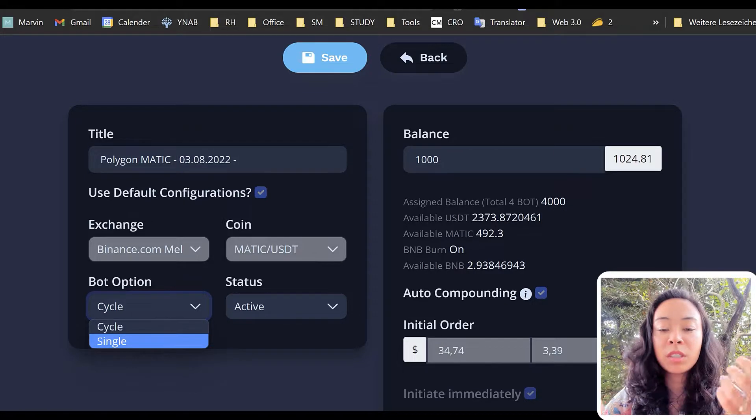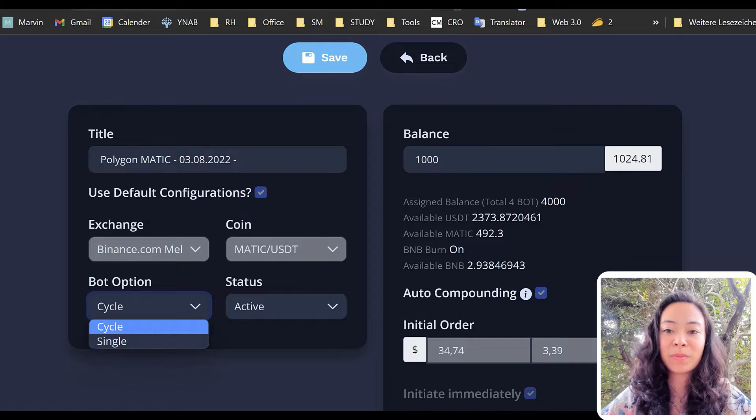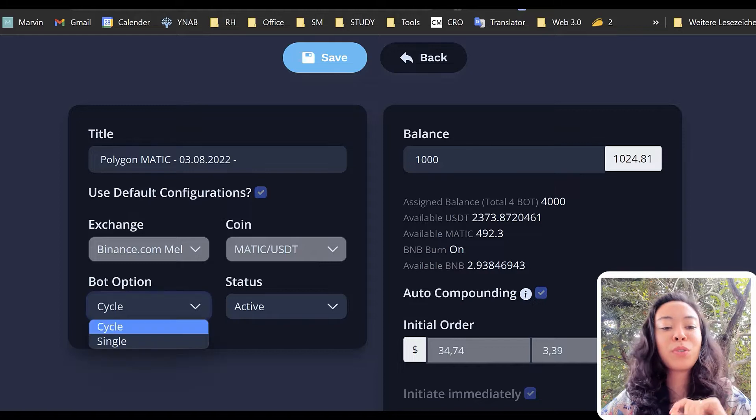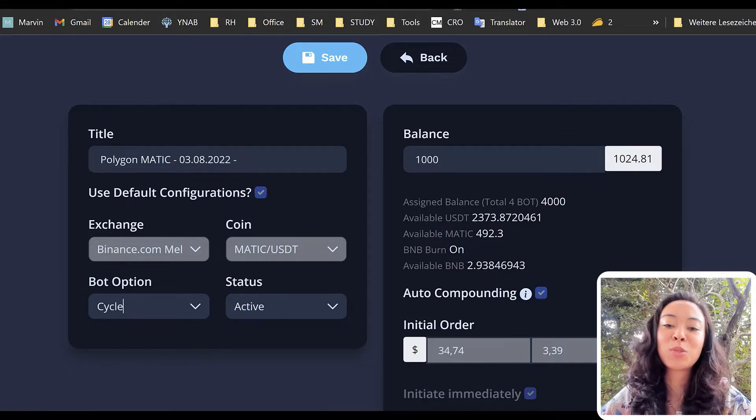Similarly, don't change the balance when you have an open trade. If you want to change the balance, put the bot on single cycle first, wait for the cycle to finish, then go back and change the balance.